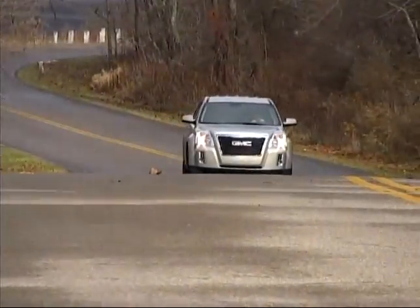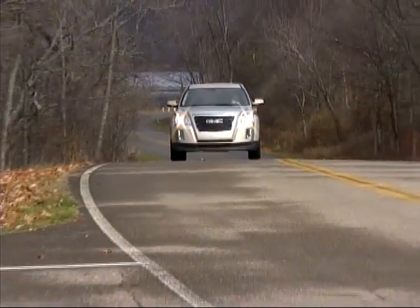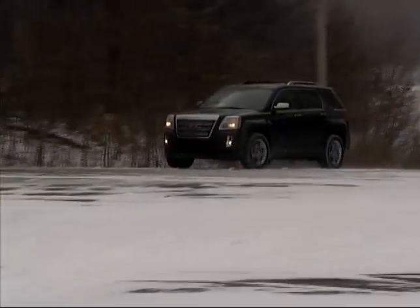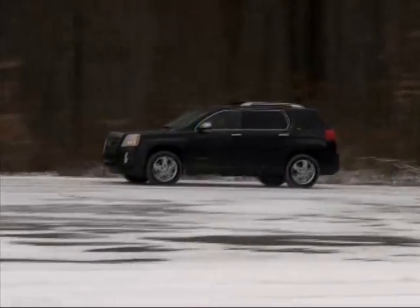The Terrain is GMC's entry in the compact crossover market, and it's a pretty enjoyable vehicle. Available with front or all-wheel drive and a choice of four or six-cylinder power, the Terrain is quite well-equipped in all versions.